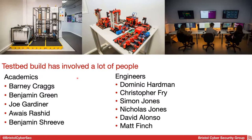Obviously I'm not the only person involved in this. It's a big testbed with a lot of people involved. On the academic side we have Barney Craggs, Ben Green, myself, Arayse Rashid, and Ben Shreve, who've all helped. We also have a team of engineers — Dom, Chris, Simon, Nick, David, and Matt — who have all helped with the building, maintenance, and operation of this testbed.